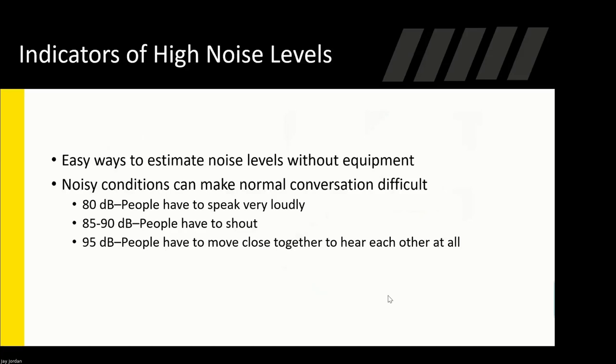Indicators of high noise levels: I see this a lot especially in construction — when working next to heavy equipment, sometimes you can't hear the person standing next to you, and that's your first indication you may be experiencing high noise levels. At 80 decibels, you have to speak pretty loud for someone to hear. From 85 to 90 decibels, you're going to have to shout. Anything over 95, people have to move closer together to hear each other at all. If you have to raise your voice for normal conversation, that's a good indicator you have high noise exposure.